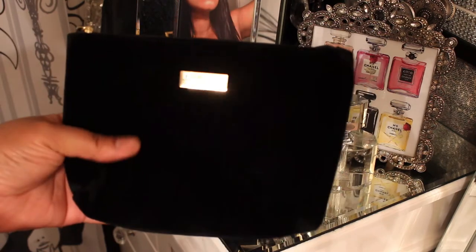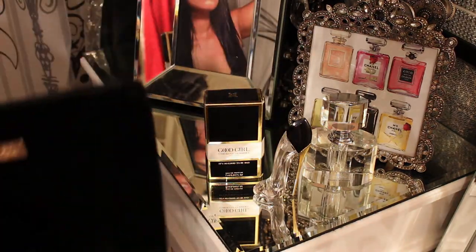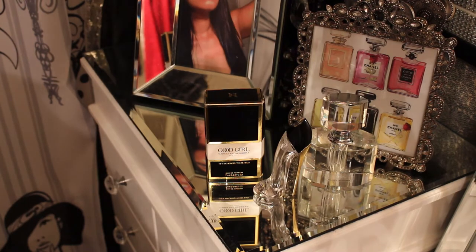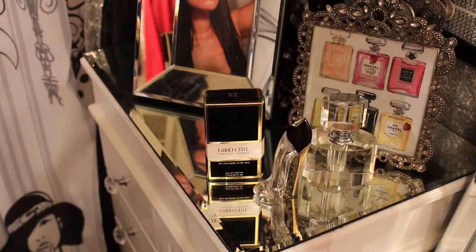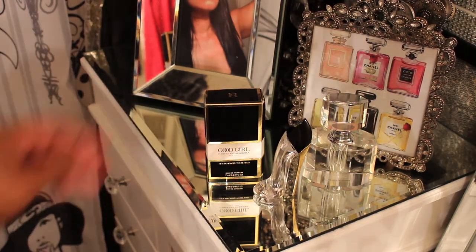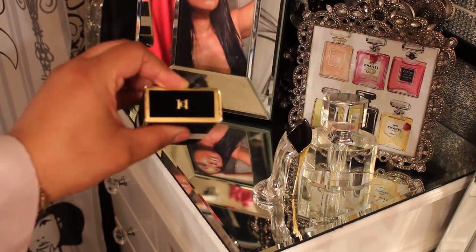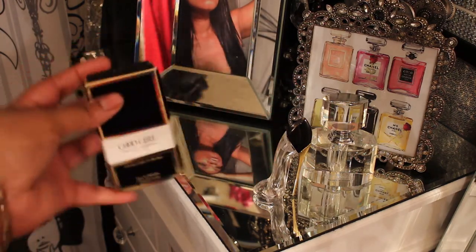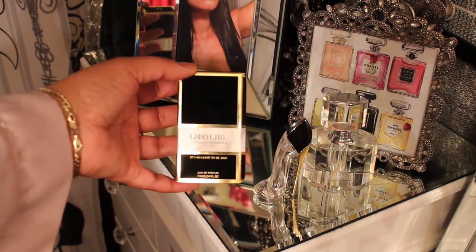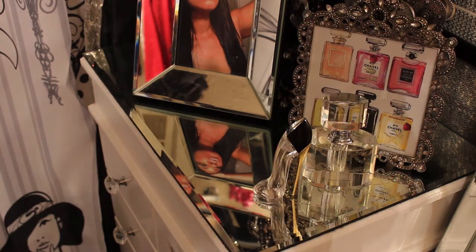The clutch it comes with is cute — it's not real big, you know, just throw it in your purse and off you go. It's for your little cosmetics. It's velvet, it's soft. Even the zipper part is velvet with gold hardware. And the box is velvet — can you believe that? The box is velvet, even though you're probably not going to keep the box. That's just how much attention to detail they put into it, and I love it.